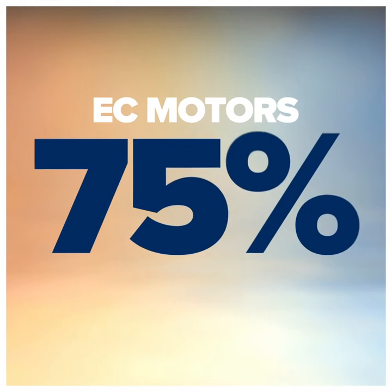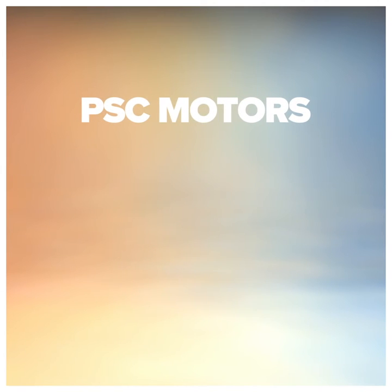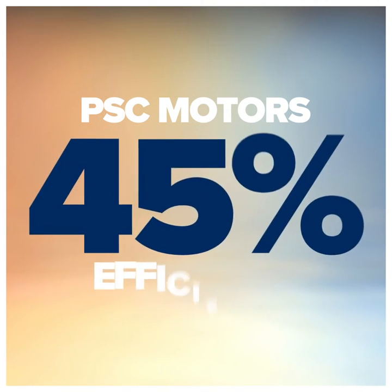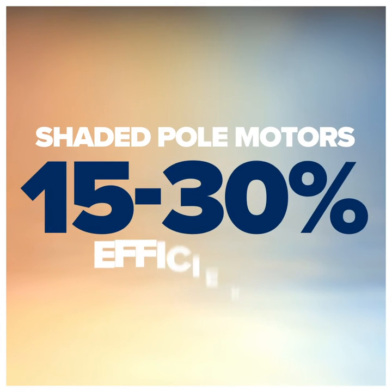This technology is up to 75% efficient. By comparison, permanent split capacitor motors, or PSC, are about 45% efficient, while shaded pole motors are only 15 to 30% efficient.